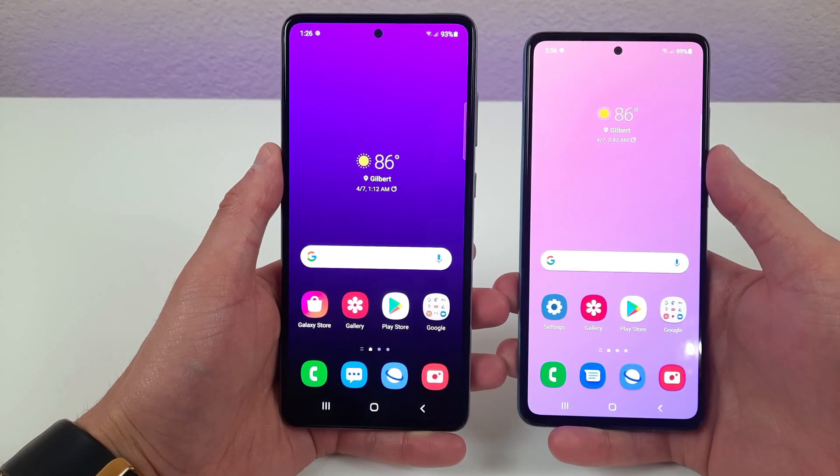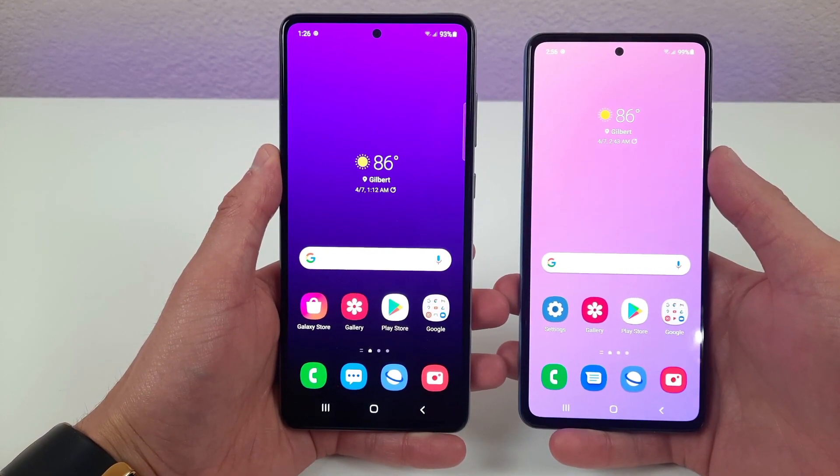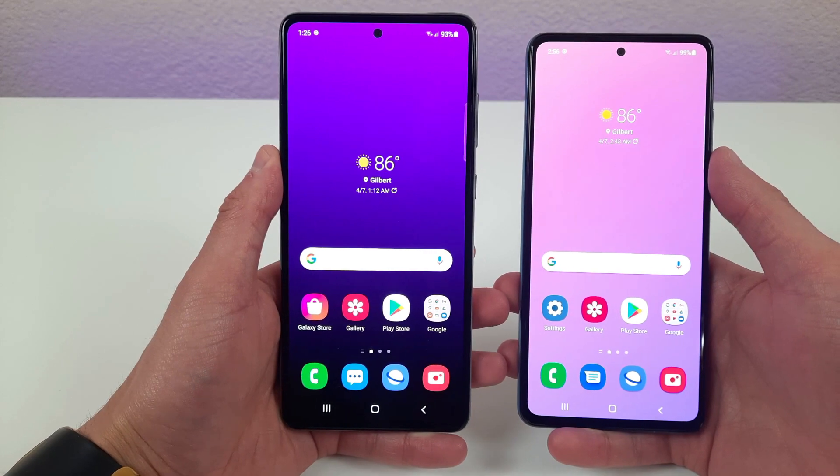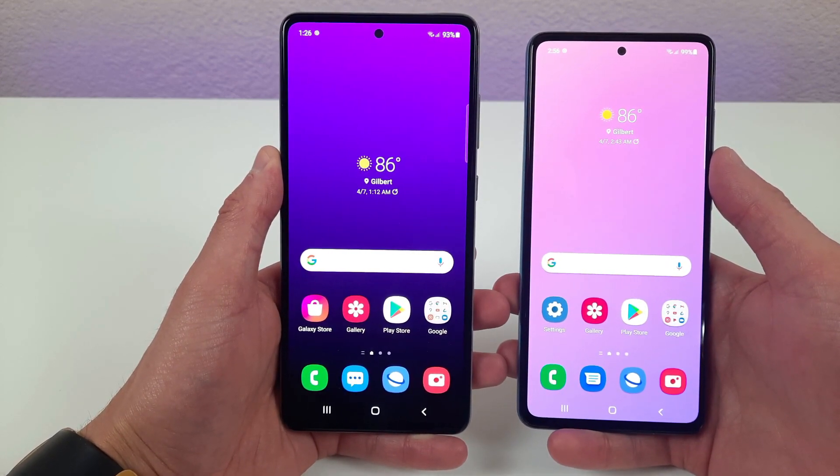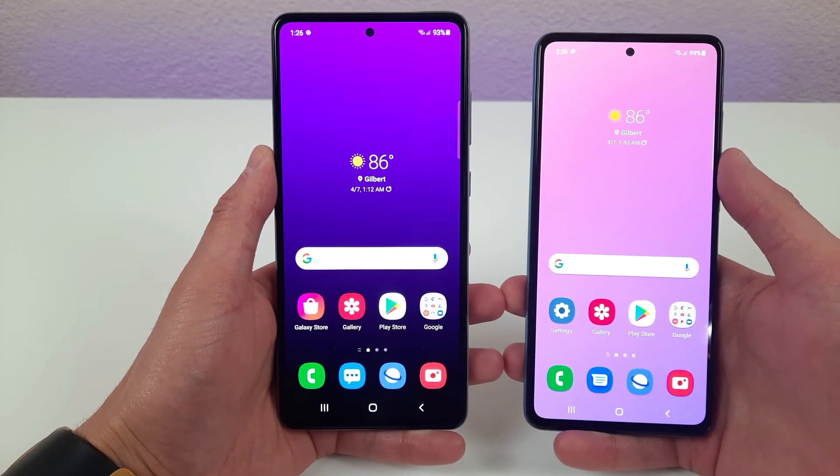Hey everybody, this is Andre here with the Kevin Breeze channel, and in this video we're going to be doing a comparison between the Samsung Galaxy A72 and the Samsung Galaxy A52. Let's get started.